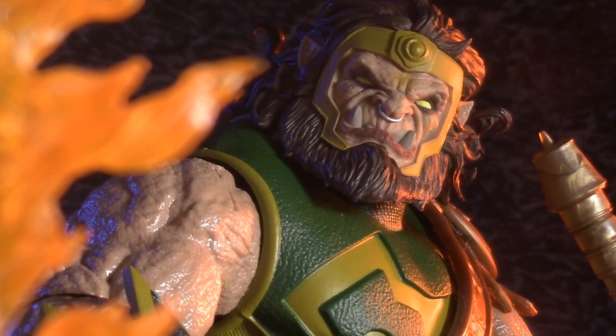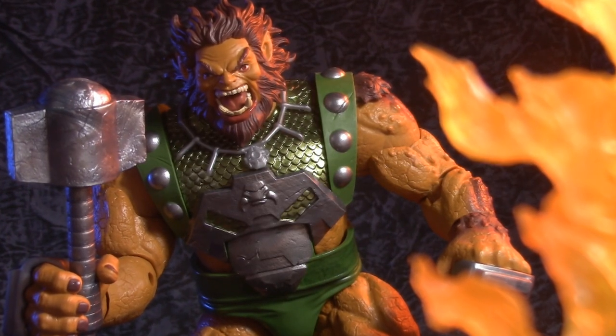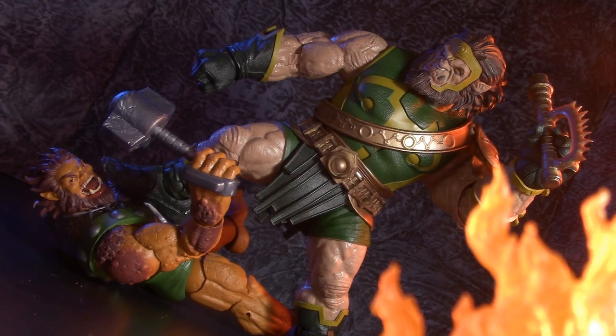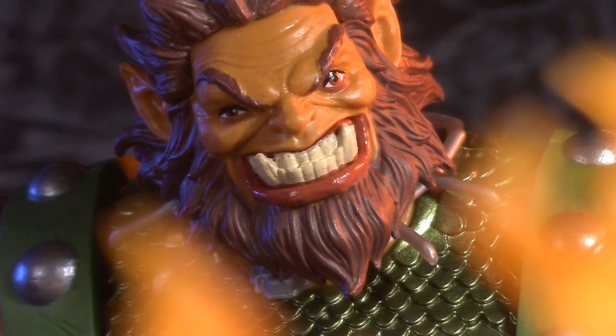This leaves us with nothing left to discuss but the price. Ulick is a Walmart exclusive and retails for $34. Kalabak is a wide release and retails for $40. Taking reuse into account, Ulick is a much smaller figure but does have three additional accessories. That said, for $6 more, Kalabak is a lot more plastic. For price, I'm giving this round to Kalabak, who wins the battle 4-3. Ulick may have been created first, but in this contest of champions, he comes in second. Thank you so much for watching — I'll be back again real soon. Play nice and have fun.